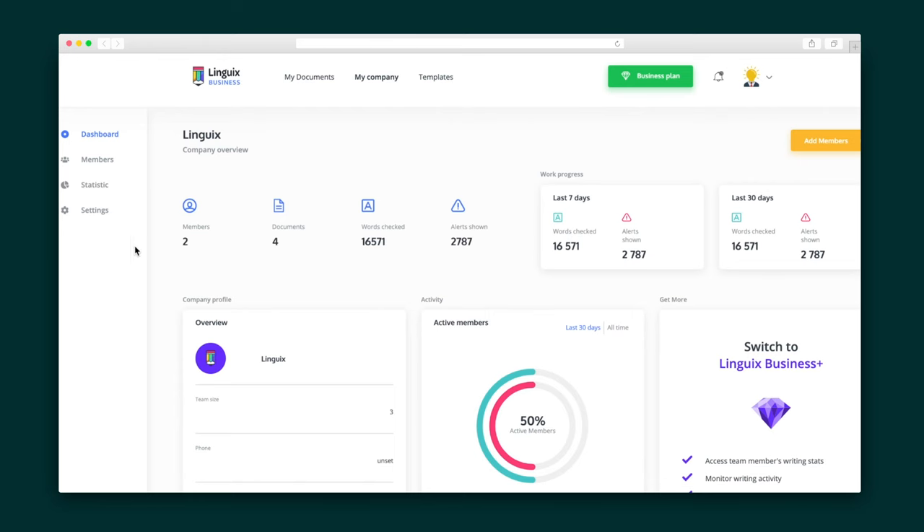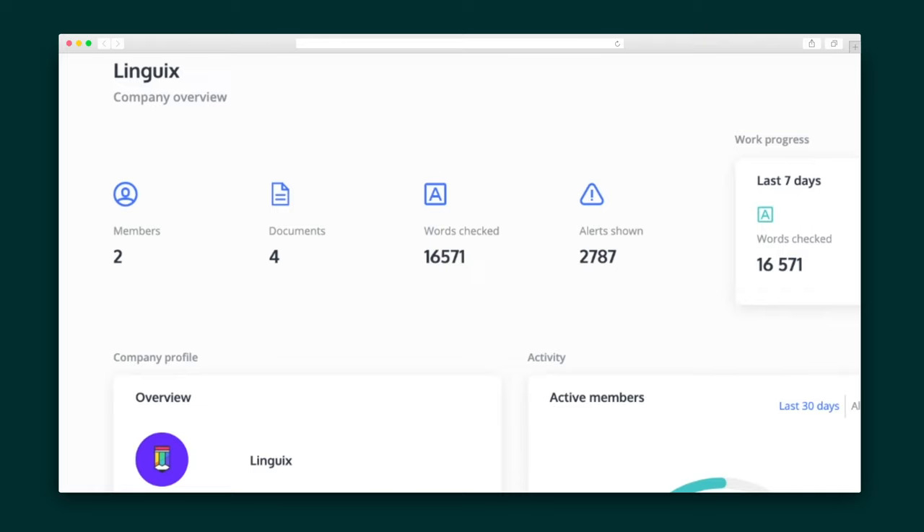First, there's the company dashboard where admins can access information about their team and their writing. This overview shows you the number of documents created so you can measure productivity, as well as the number of grammar mistakes made.